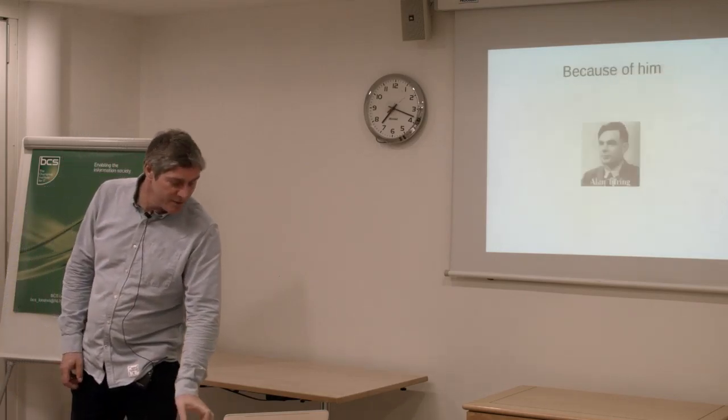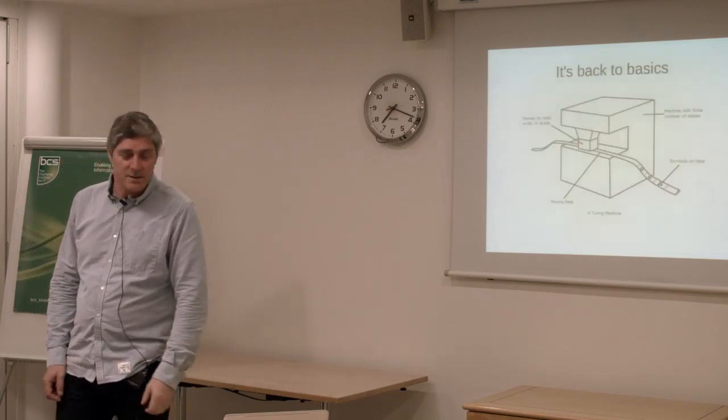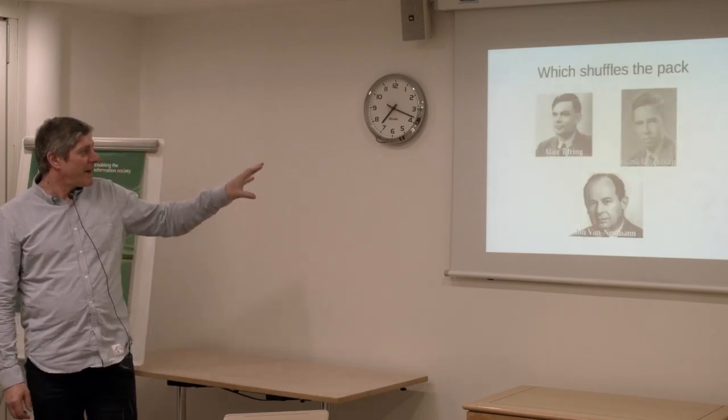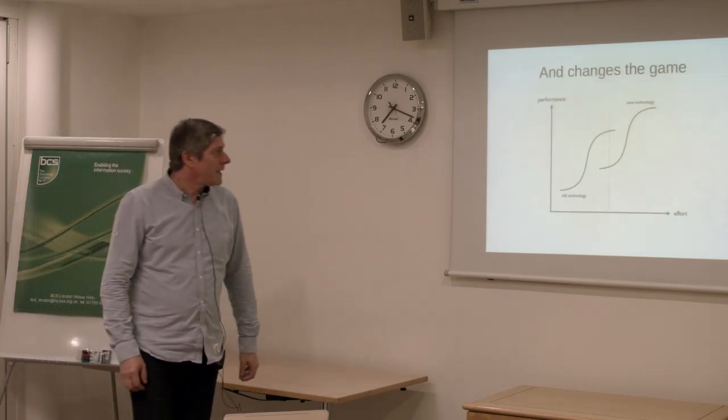So we say goodbye to Von Neumann and say hello again to Turing this time. It's back to basics in terms of what we're going to process — we're going to reshuffle the pack, and it changes the game.